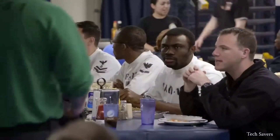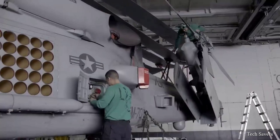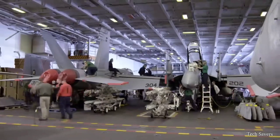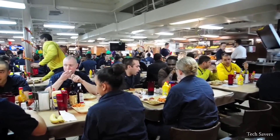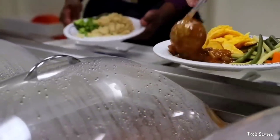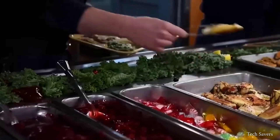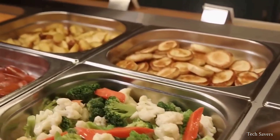An aircraft carrier can accommodate up to 3,200 personnel on board, including 1,500 airwings and 500 other crew members, each with their own designated responsibilities. The ship boasts a spacious galley, or kitchen area, that caters to the needs of 6,000 sailors, presenting the carrier's kitchen crew with the daunting responsibility of preparing more than 17,000 meals every day.